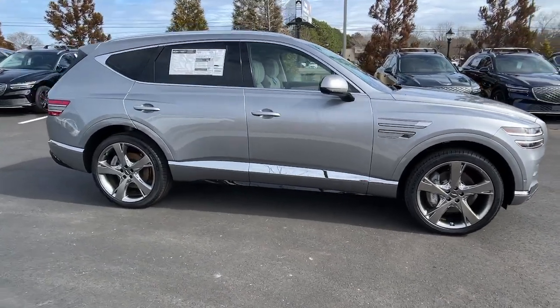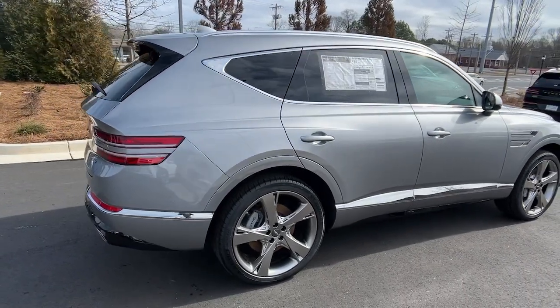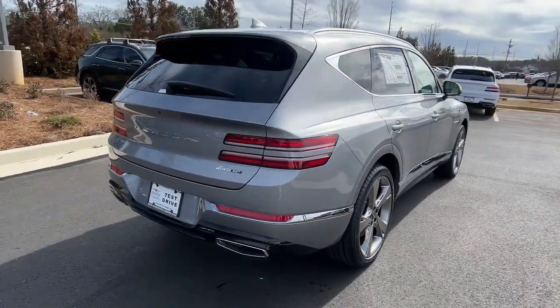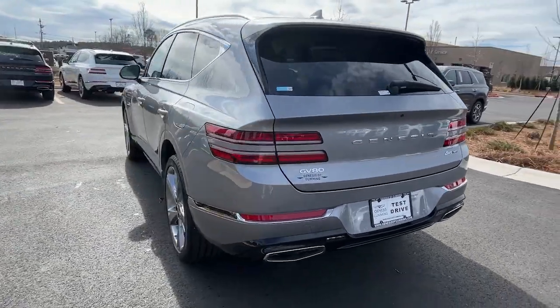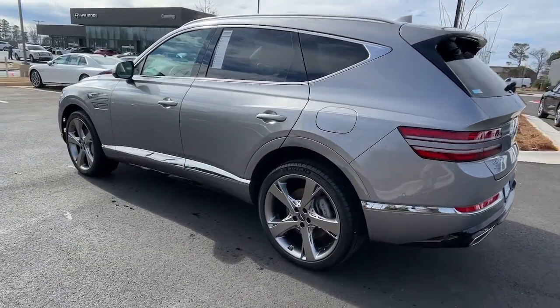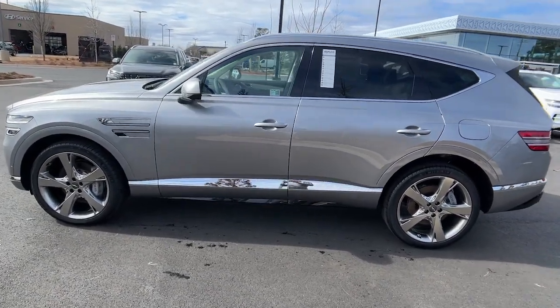Take a moment to check out the 2024 Genesis GV80. Enjoy a view of this Genesis GV80, the thoroughly modern, mid-size luxury SUV that offers exhilarating performance, a serenely comfortable interior, and a standard suite of driver assist safety features.